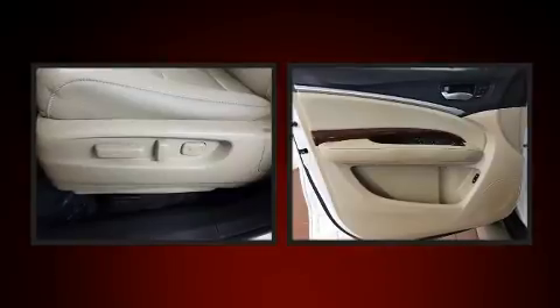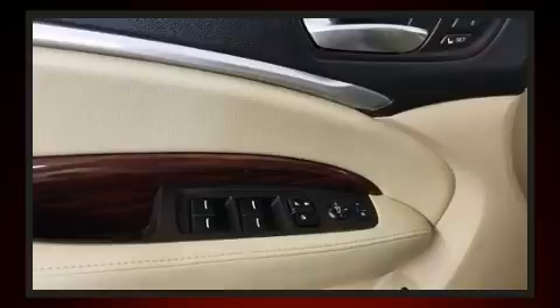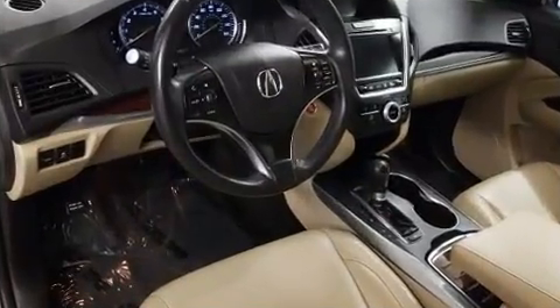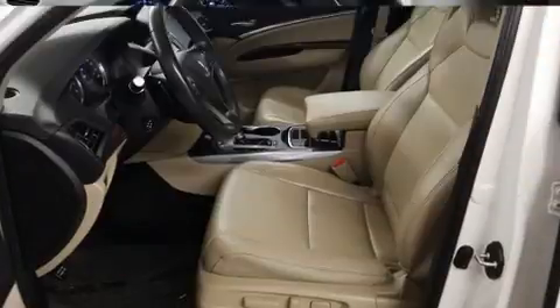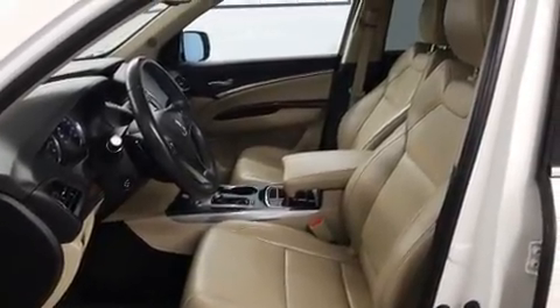Acura prioritized fit and finish as evidenced by front and rear reading lights, power front seats, a blind spot monitoring system, and much more. For drivers who enjoy the natural environment, a power moonroof allows an infusion of fresh air.